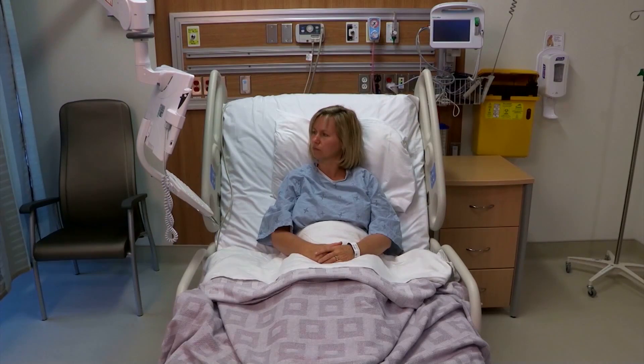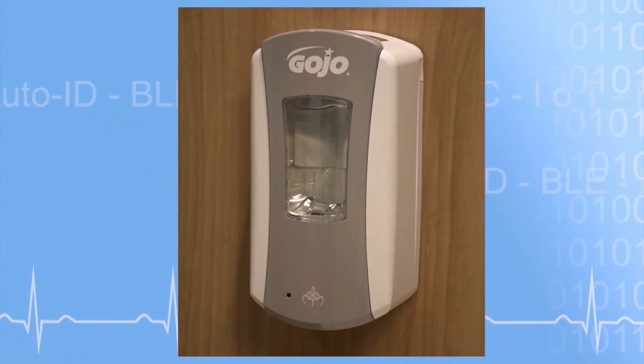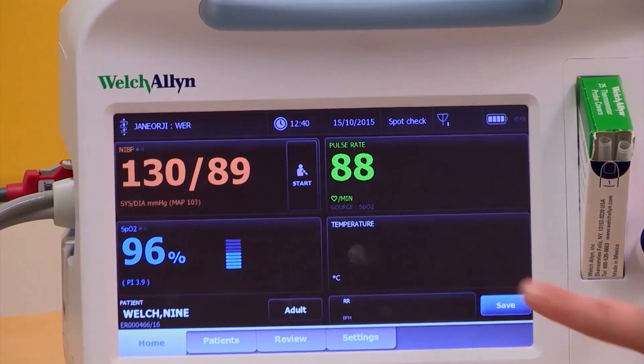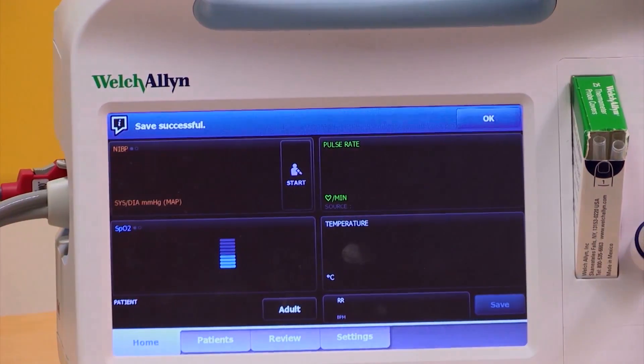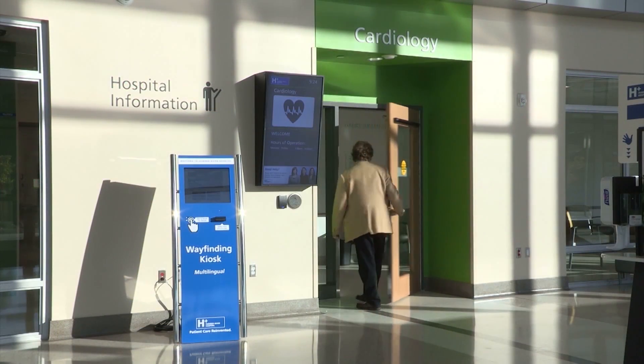Patient-centered care with 80% single-patient rooms providing amenities for family members and helping prevent the spread of infections. Modern diagnostics equipment for detailed, accurate patient diagnosis and treatment, and portals of care for easy access and less walking within the building.